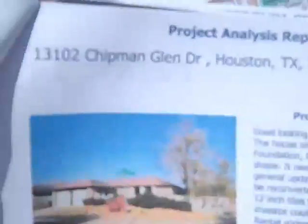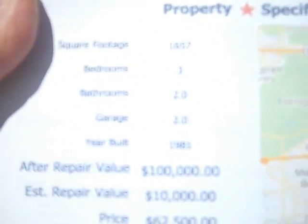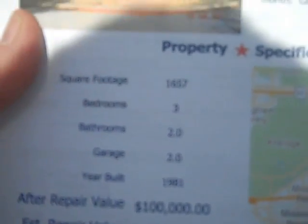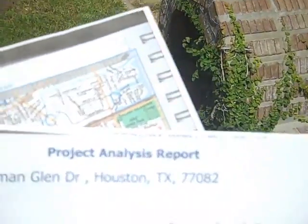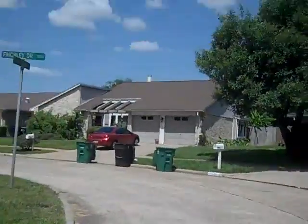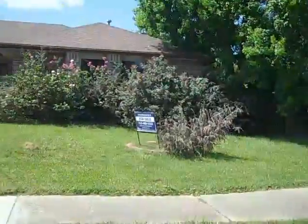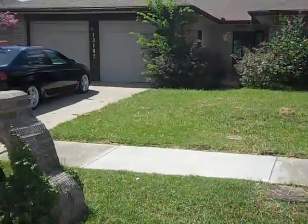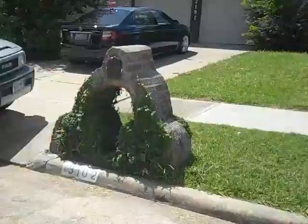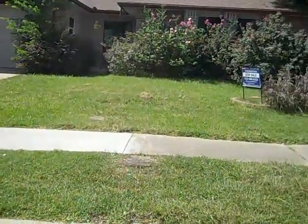We're at 13102 Chipman Glen — there's the Chipman Glen Project Analysis Report. The property is on a corner of Chipman Glen and Finchley Drive. There's a park right across the street, a pretty nice neighborhood. I like the neighborhood, I like the area around here.